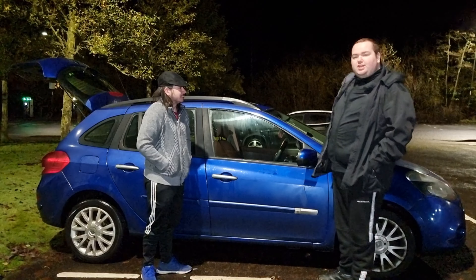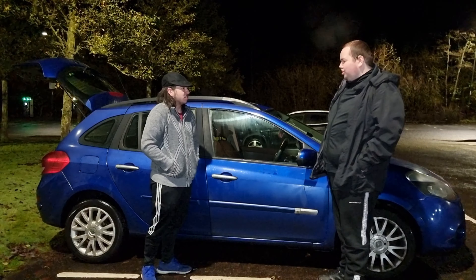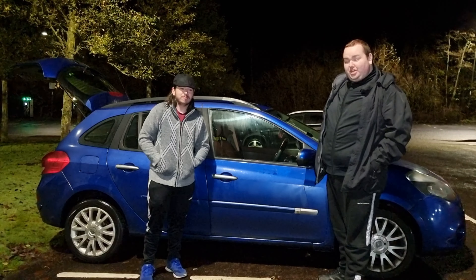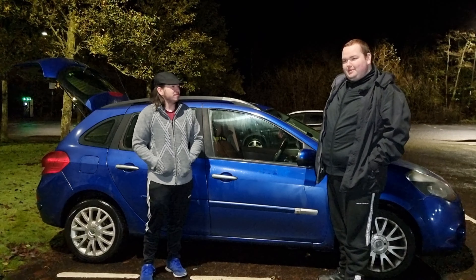This colour is called Extreme Blue. My Scenic is called Azuro Blue, but whatever.